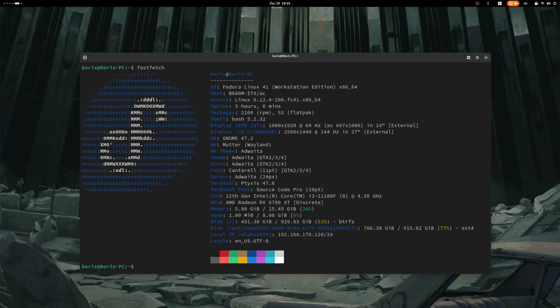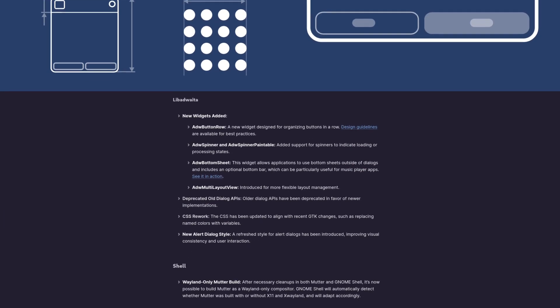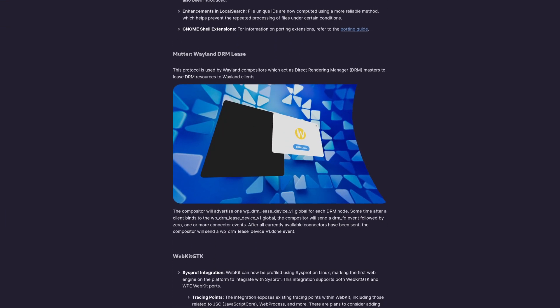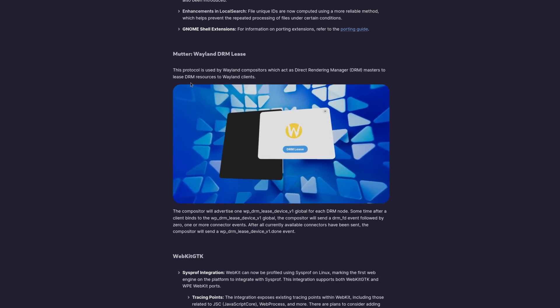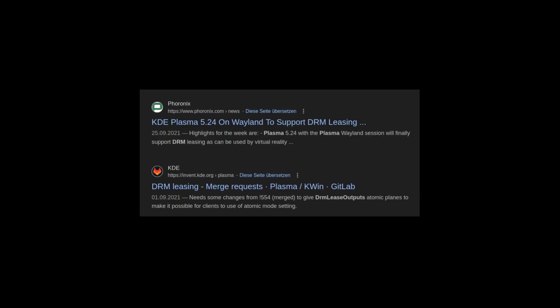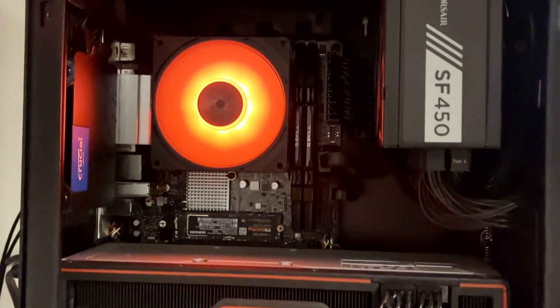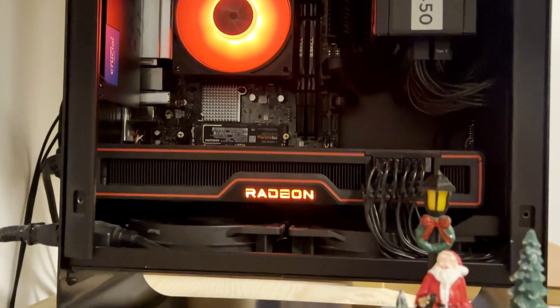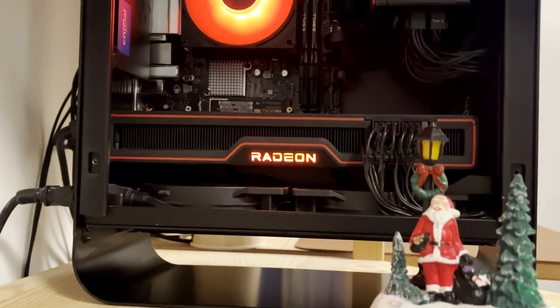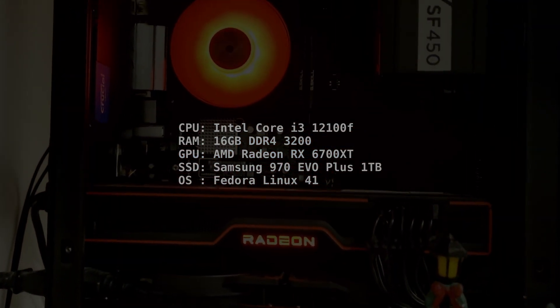First, let's talk about the Linux distribution I use and the system specs. I'm currently running Fedora 41 with the GNOME desktop environment. Luckily, GNOME just implemented the Wayland DRM lease feature in GNOME 47, which enables VR on the GNOME desktop with Wayland. As always, a bit late to the party, because KDE Plasma has implemented this protocol for years — but better late than never. The hardware specs are an Intel Core i3-12100F, 16GB of RAM, and an AMD Radeon RX 6700 XT. Not quite as low spec as usual on my channel, but the performance is necessary to render 90 FPS per eye in more recent VR games.